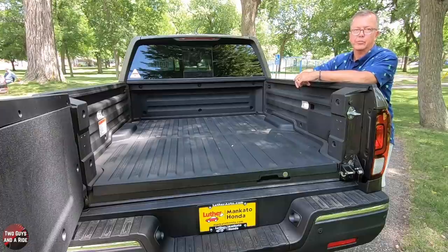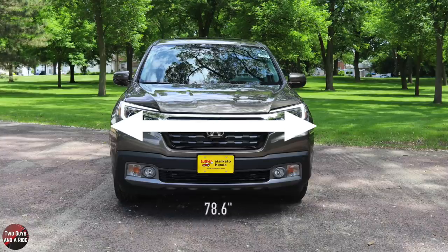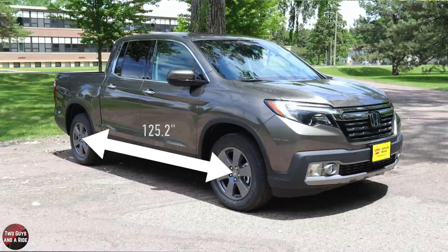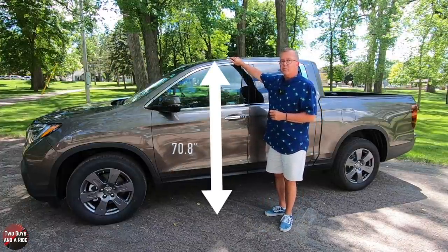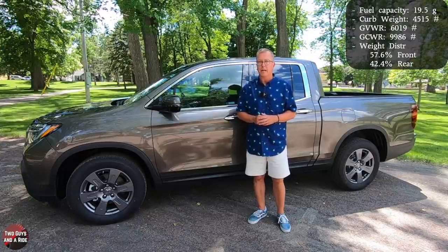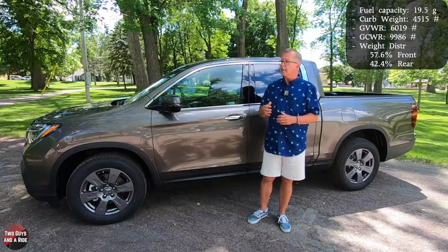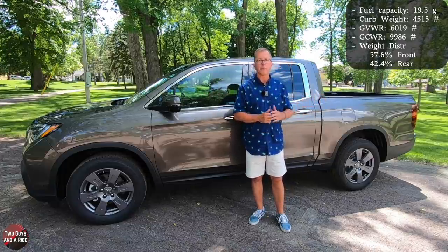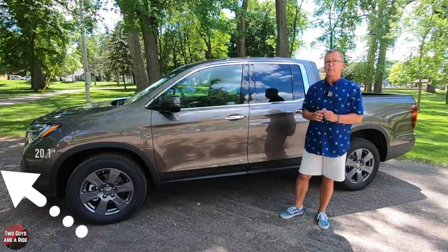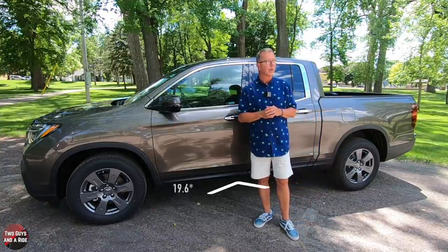Let's talk dimensions. Front track 66.1 inches, rear track 66 inches, total width 78.6 inches, overall length 210 inches, wheelbase 125.2 inches, height 70.8 inches, fuel capacity 19.5 gallons, curb weight 4,515 pounds, gross combined weight rating 9,986 pounds. Weight distribution: 57.6% front, 42.4% rear. Ground clearance 7.87 inches, approach angle 20.1 degrees, departure 22.1 degrees, break-over angle 19.6 degrees.